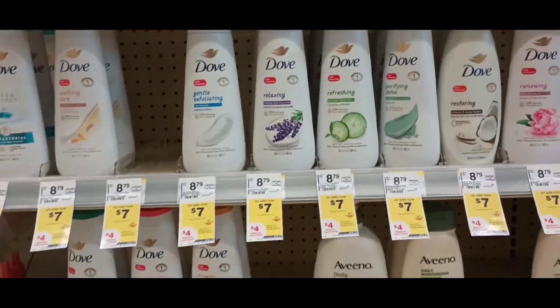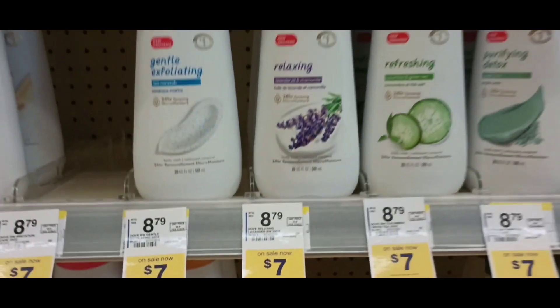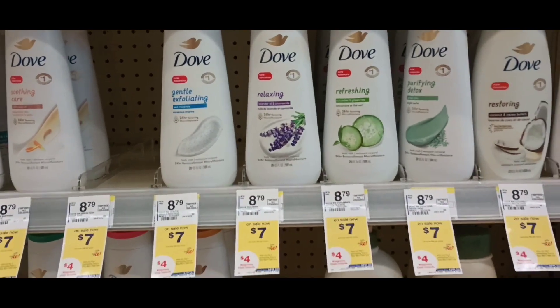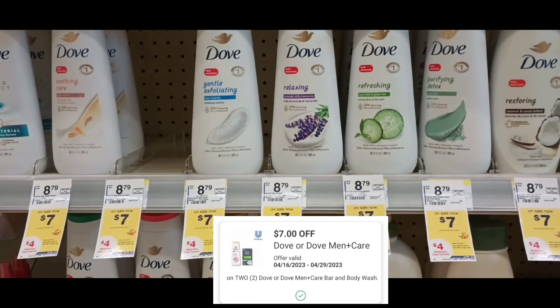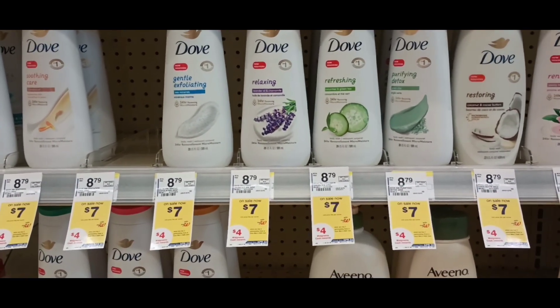Dove Body Wash is on promotion this week — buy two, get a $4 Walgreens cash reward. They're also $7, so two of these would be $14. We got a new $7 off of two digital, so you're going to pay $7, but you're going to get back $4. Final price would be $3 for two or $1.50 each.